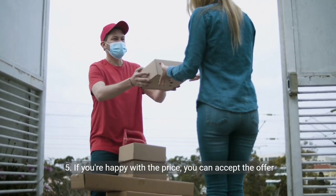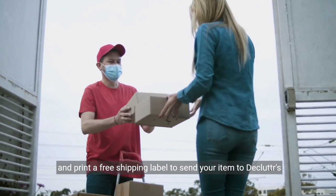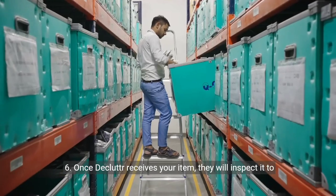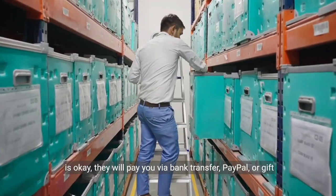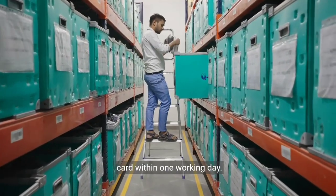5. If you're happy with the price, you can accept the offer and print a free shipping label to send your item to Declutter's warehouse. 6. Once Declutter receives your item, they will inspect it to ensure it matches the description you provided. If everything is okay, they will pay you via bank transfer, PayPal, or gift card within one working day.